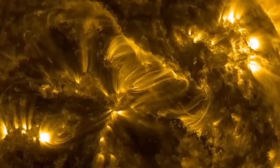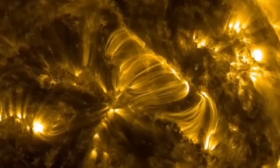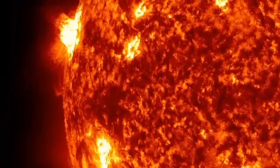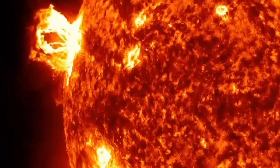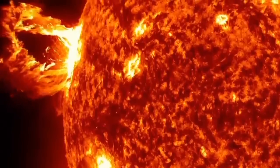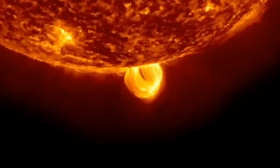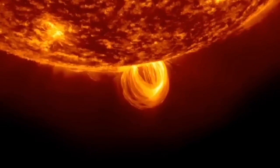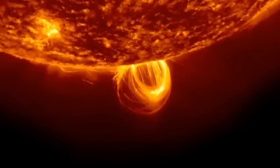Additionally, SDO returns solar magnetic field data that helps scientists study solar activity. The observatory aims to improve our understanding of the sun's energy and its effects on Earth and near-Earth space.